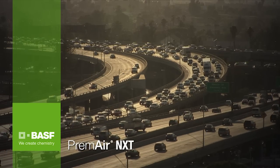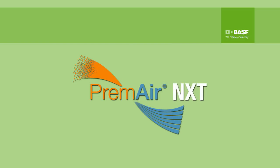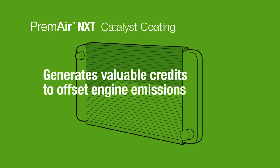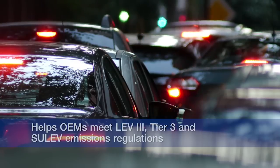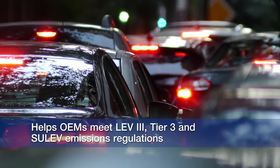BASF is proud to introduce the next generation of our PremAir technology, PremAir NXT. PremAir NXT's catalyst coating technology generates valuable credits to offset engine-out emissions in North America. It is designed to help OEMs meet LEV-3, Tier-3, and SULEV emission regulations.